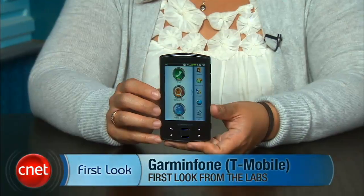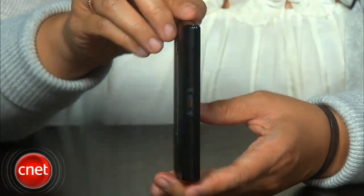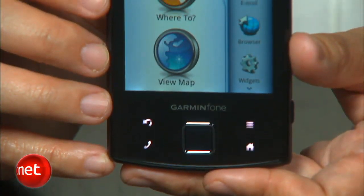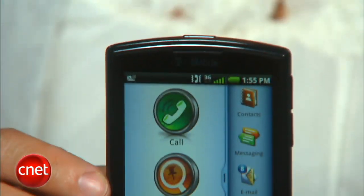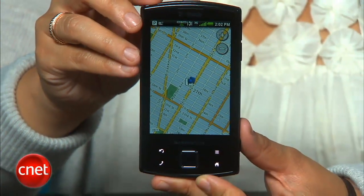Hi, I'm Bonnie Cha, Senior Editor at CNET.com, and today I've got your first look at the Garmin phone for T-Mobile. This is the second smartphone from GPS maker Garmin, and even though I've only had the device for a few hours, I can already tell you that it's a huge improvement over the Garmin Nuvi phone released on AT&T back in October 2009. The Garmin phone has a sleeker design — the Nuvi phone was a bit of a brick, but the Garmin phone is sexier with a nice shiny finish on the front and a slimmer profile, making it easier to carry as a phone and handheld navigator. It also features a higher resolution screen, so everything looks sharper and colors pop more. The built-in accelerometer is also much more responsive.